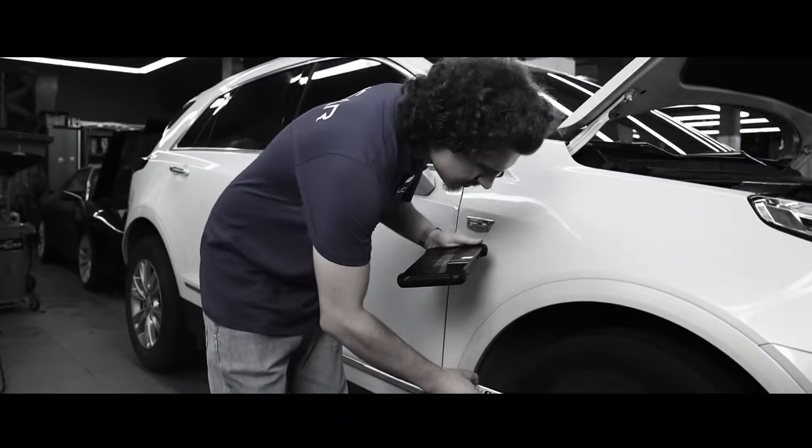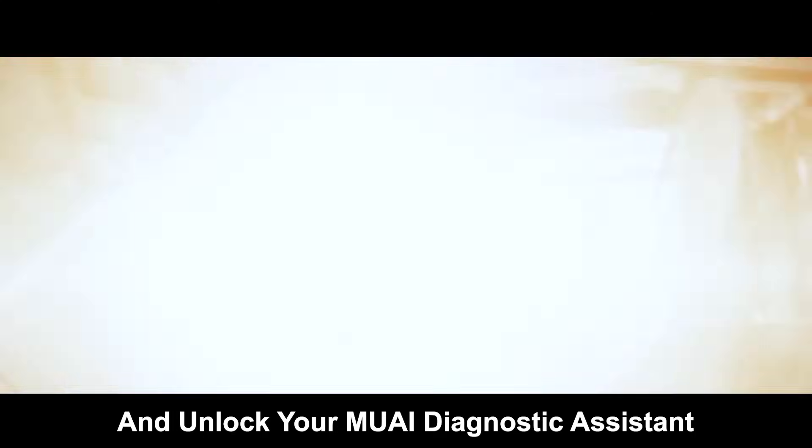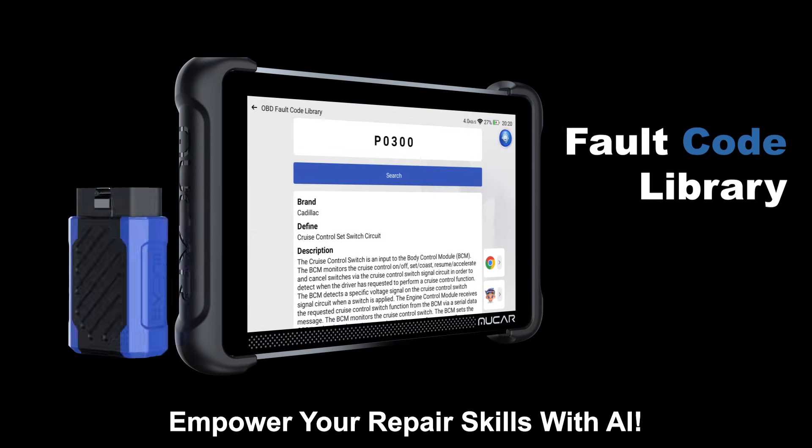Your potential? Infinite. Upgrade now. Unlock your MU AI Diagnostic Assisting. Mukar 892BT. Empower your repair skills with MU AI.